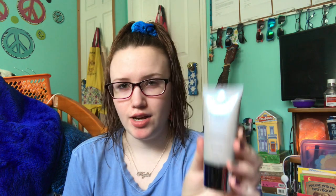First, we have the Pure 4-in-1 Correcting Primer. I haven't tried a lot of things from Pure — I think I have like a mascara and something else. I don't really know much about the brand, so I don't really have expectations or thoughts on this.